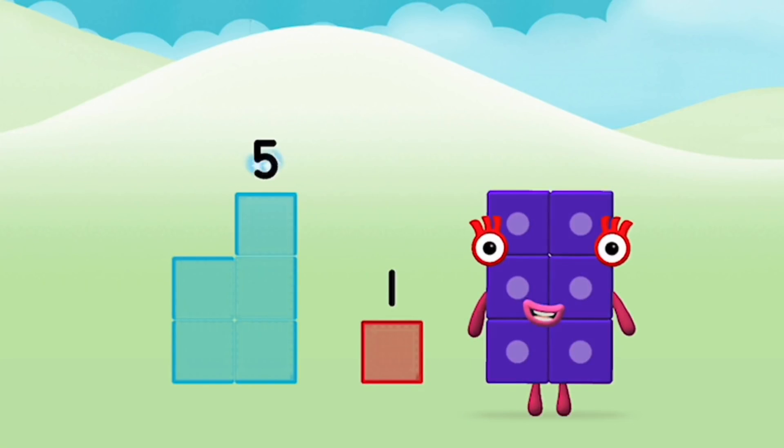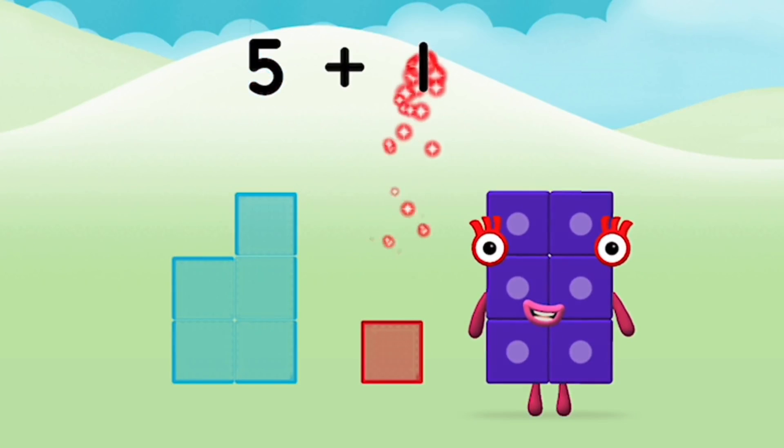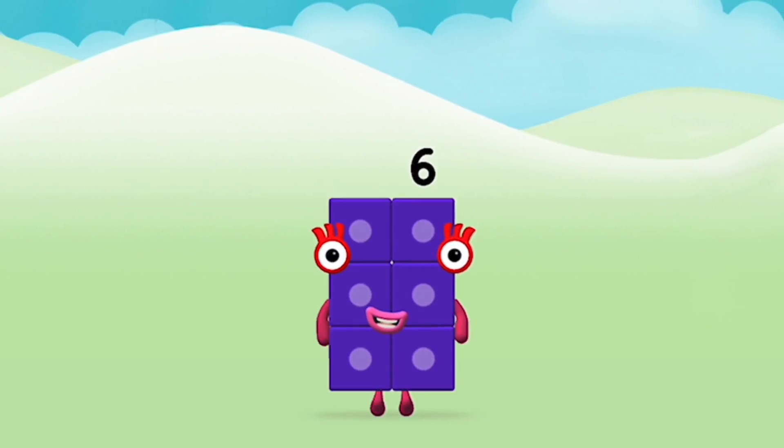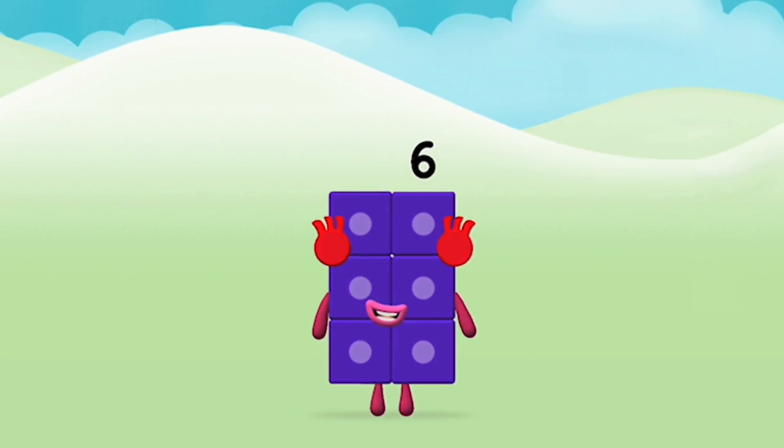One. Five plus one equals six. Great. You made number block six.